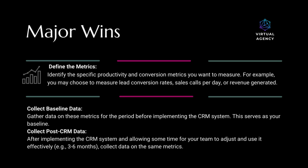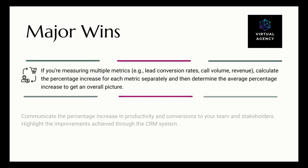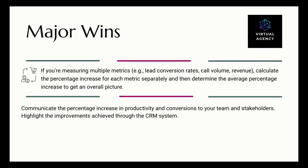Collect post-CRM data: after implementing the CRM system, allow some time — for example, three to six months — for your team to adjust and use it effectively, then collect data on the same metrics. If measuring multiple metrics such as lead conversion rates, call volume, and revenue, calculate the percentage increase for each separately and determine the average. Communicate the percentage increase in productivity and conversions to your team and stakeholders, highlighting the improvements achieved through the CRM system.